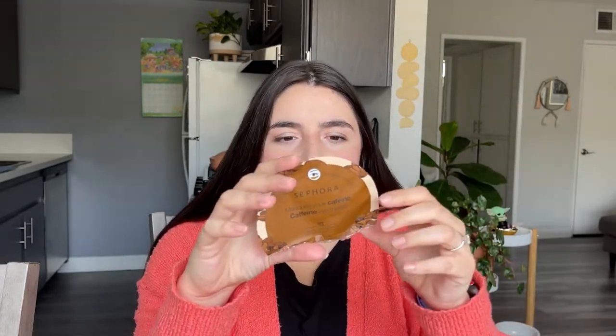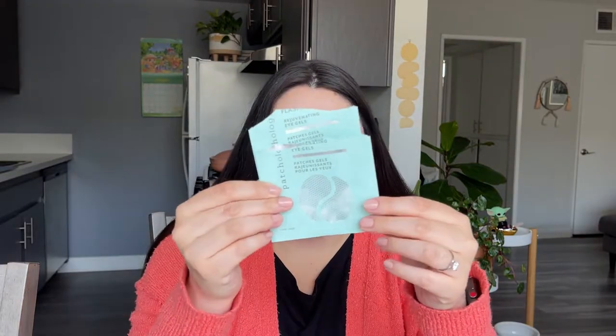We've got a few eye masks here. This one is the caffeine eye mask from Sephora. Honestly, I don't really remember anything standing out about this. So if you're into it, go for it, but I don't really think it was anything too exciting.